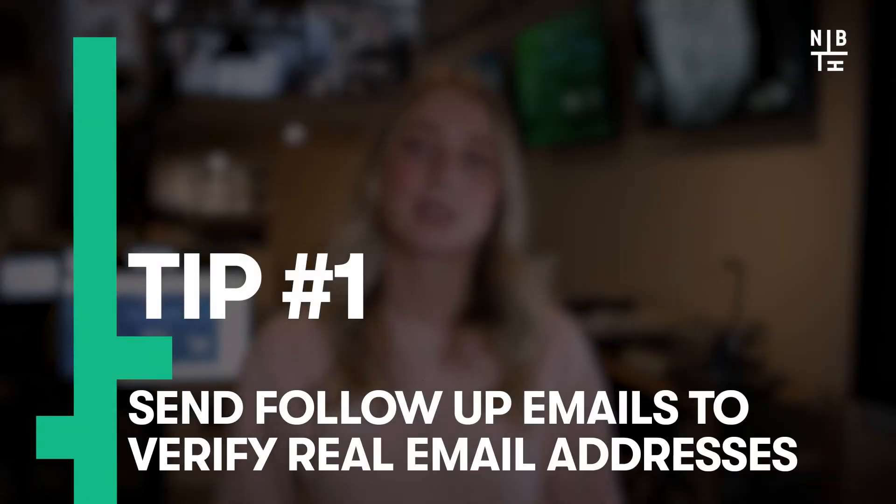So, do you want to hear our secrets? Let's reveal all. First up: send follow-up emails to verify real email addresses. If you're using landing pages to convert website visitors into leads, they have to provide you with their email addresses in order to receive your offer.